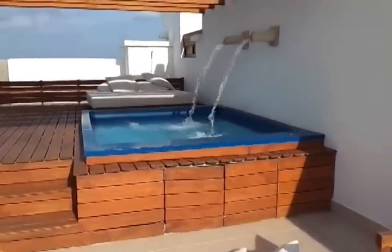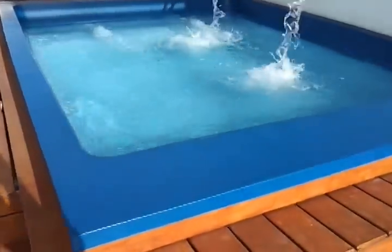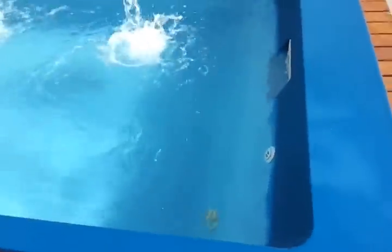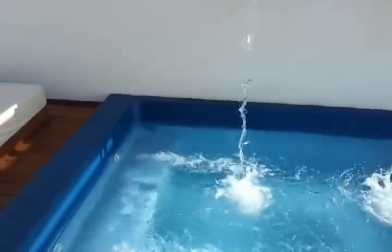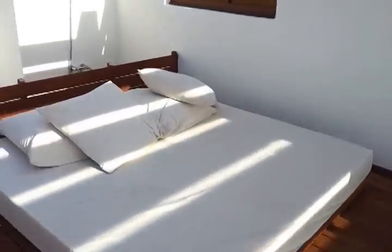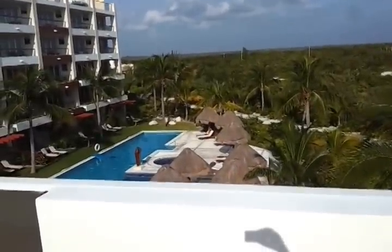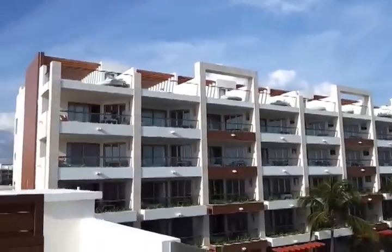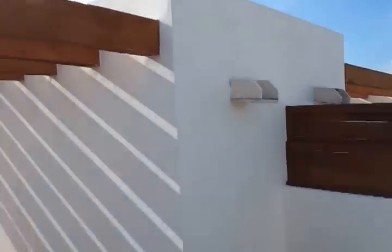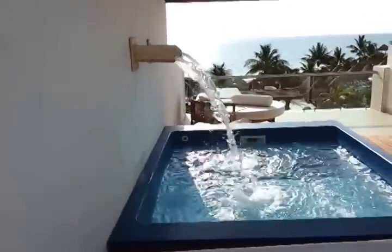Your own rooftop pool. That's the Excellence Club pool. This is the famous view from the pictures that they have online.